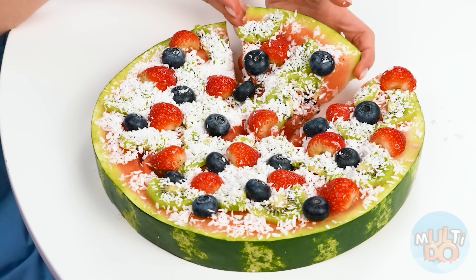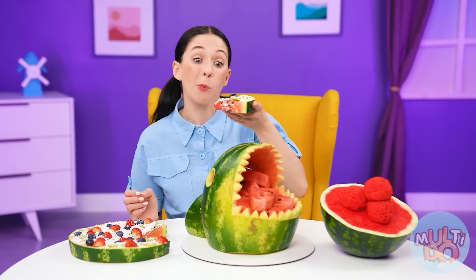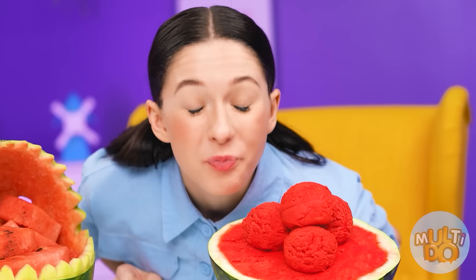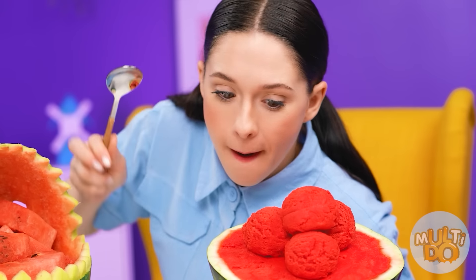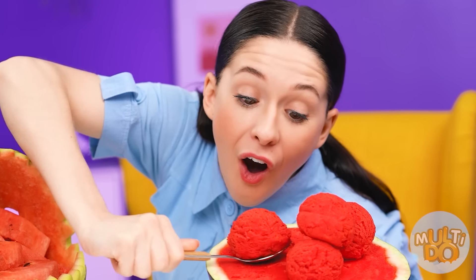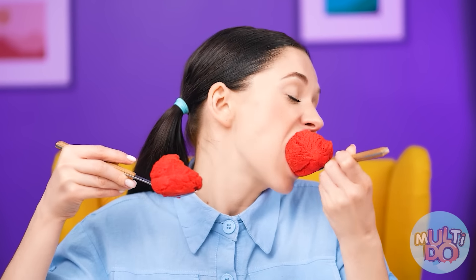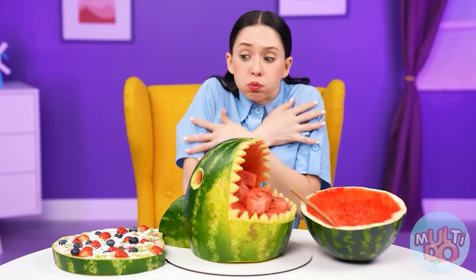It looks so beautiful and appetizing! And tastes even better! Very cool! The only thing left is to try chef's watermelon. Is it ice cream? Not bad! It is more convenient to eat it with a spoon. Mmm, I like it! I love the taste of watermelon, it's awesome! So good! I'm ready to eat it forever! I'm freezing, so hard to choose a winner!